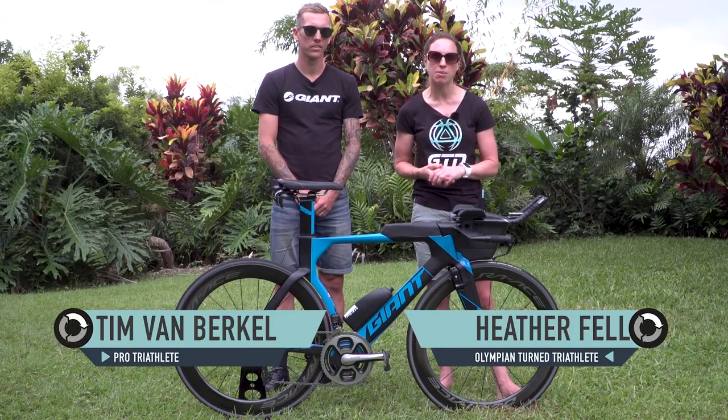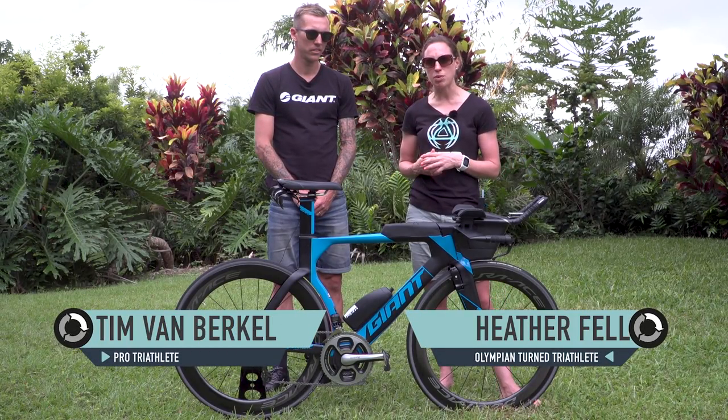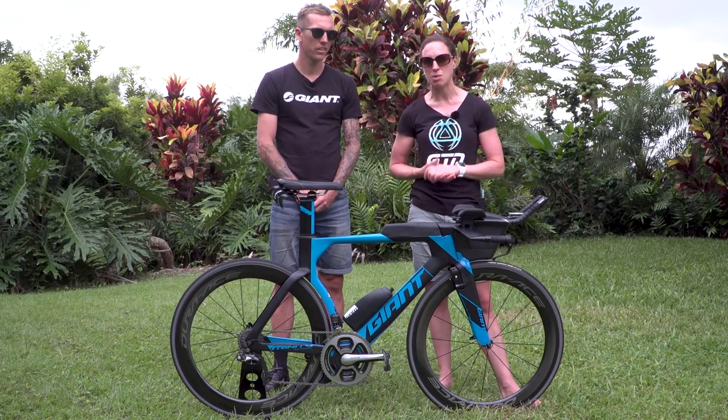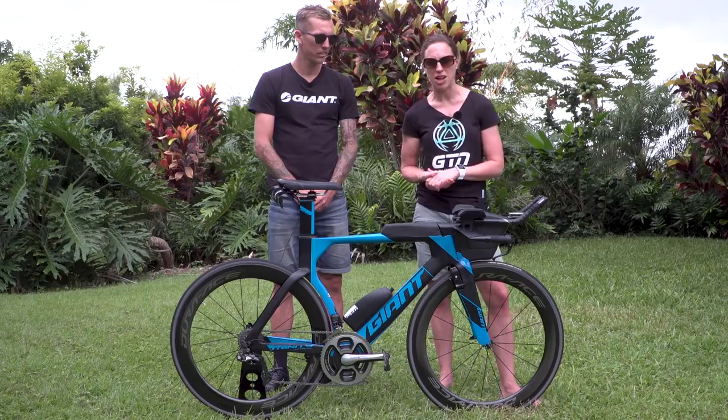We're here in Kona ahead of the Ironman World Champs and we've got 2016 Asia-Pacific Ironman Champion Tim van Buerkle and his bike. He's getting ready to compete in his fourth Ironman World Champs.